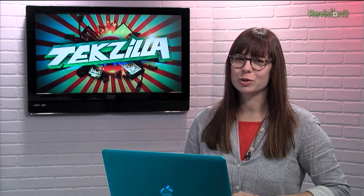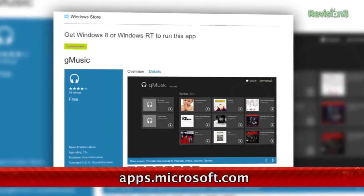Google hasn't released an official music app for Windows 8 yet, but you can still enjoy your library on Google Play Music with the app called GMusic.